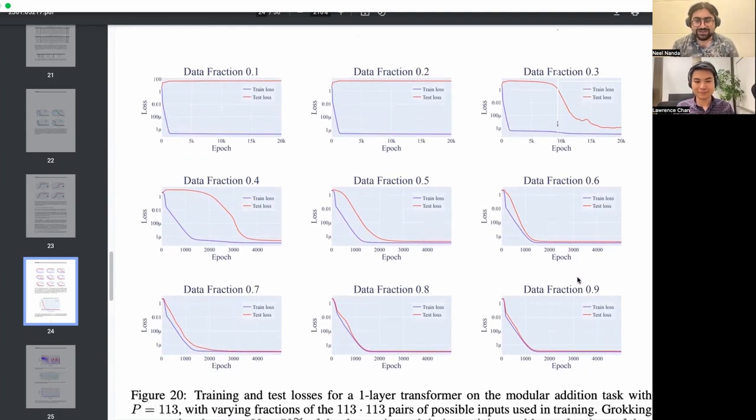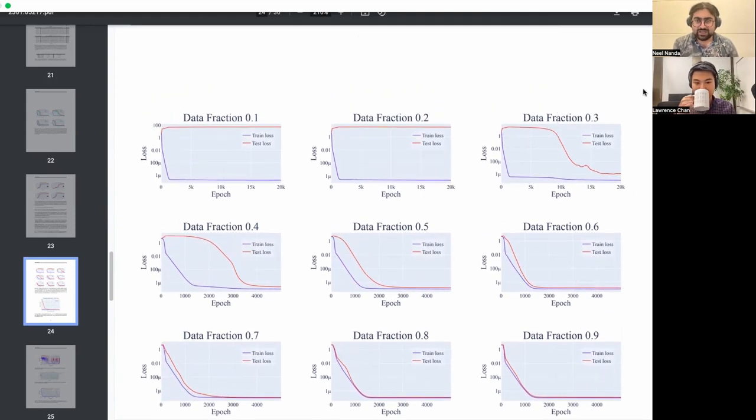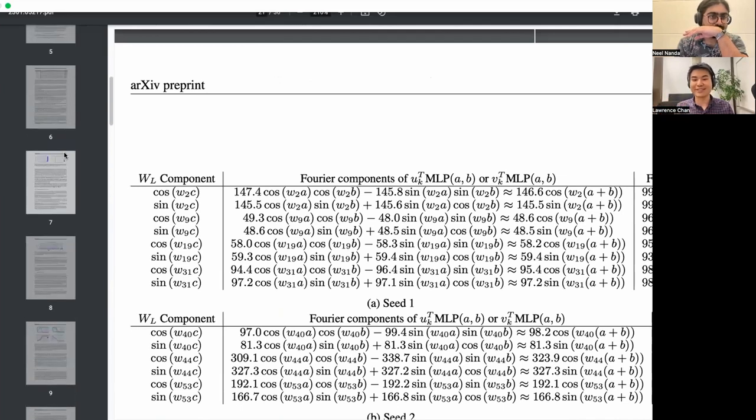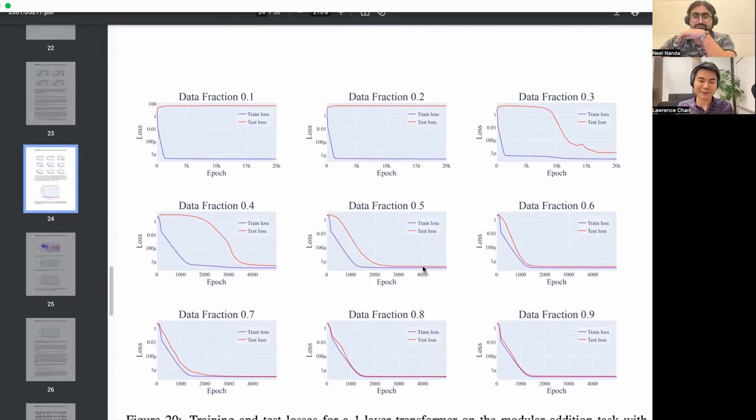The top three graphs are 0.1, 0.2, 0.3 where we see no grokking, no grokking, and pretty dramatic grokking. On the bottom graphs we change the x-axis width from 20,000 to 5,000 steps and things are way less dramatic. Interestingly, all the training curves look very similar — the kinks at 0.4, 0.5, 0.6, 0.7, 0.8, 0.9 all occur at similar positions, and they all seem to reach around 3×10⁻⁷ loss at around 1,400 steps, which is very weird.